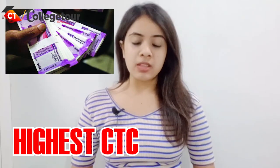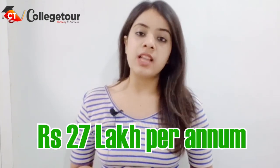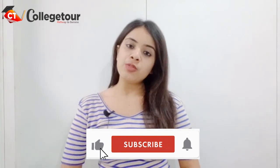The next and last topic is placement. The highest CTC offered at IIT Patna is Rs. 62 lakhs per year, whereas the average CTC offered is Rs. 27 lakhs per year. This was it for today. I hope you enjoyed this video — don't forget to hit the like button and share it with your friends. Thank you for watching. Bye!